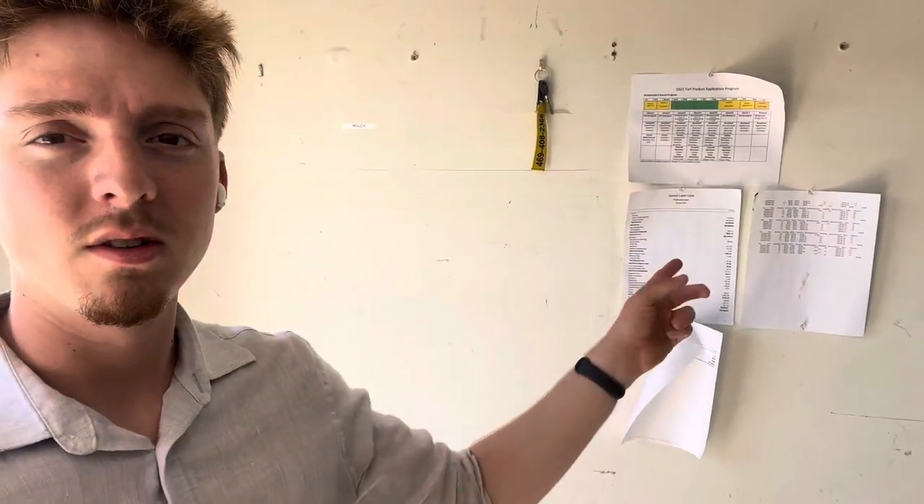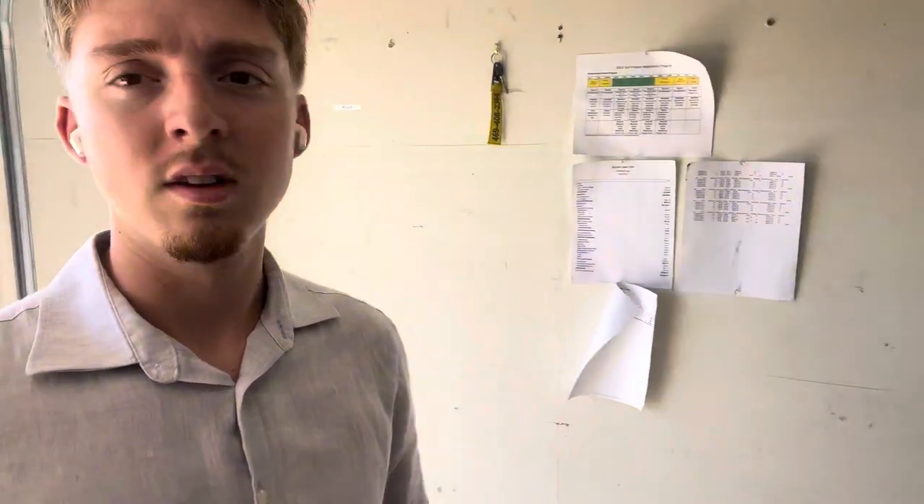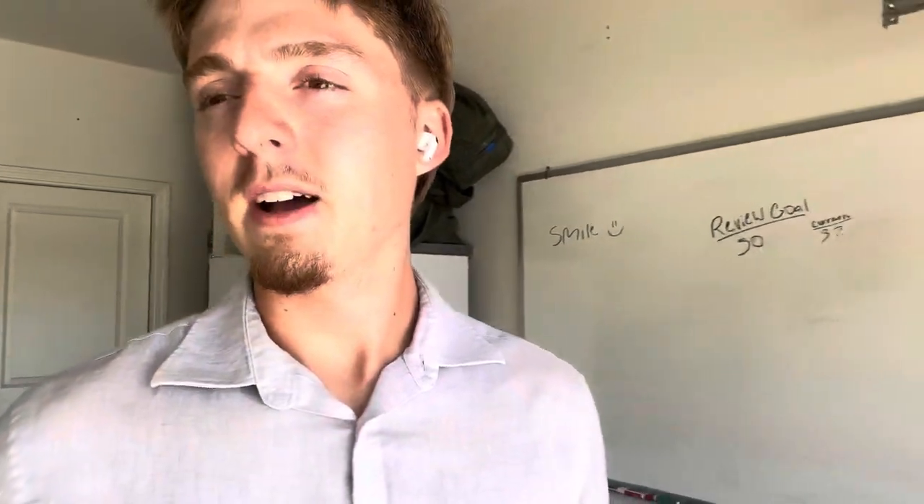P&L right there, and that's also the P&L as well. So yeah guys, that's pretty much it — it's just a 20 by 20 garage space. This is kind of where we started almost.